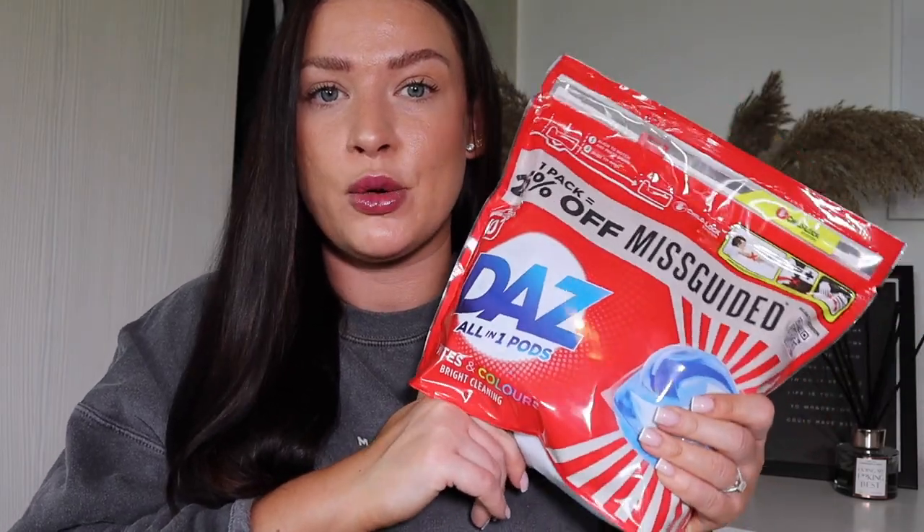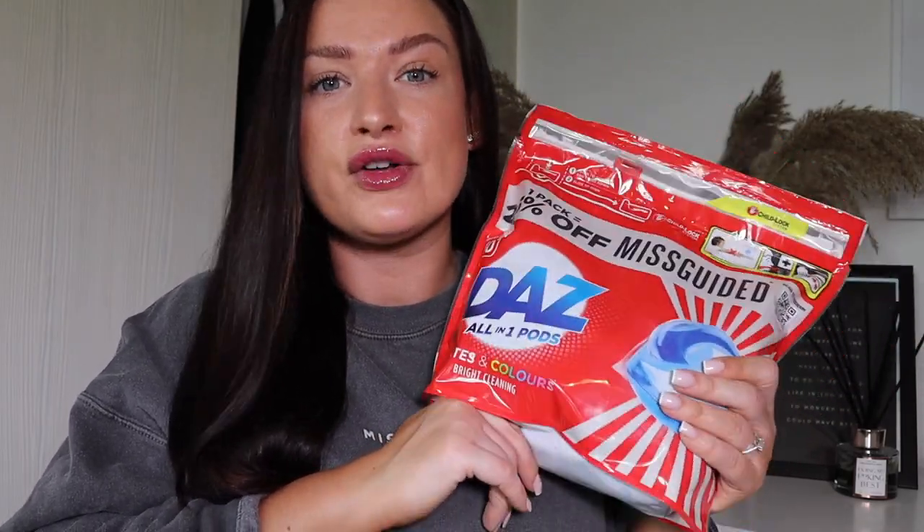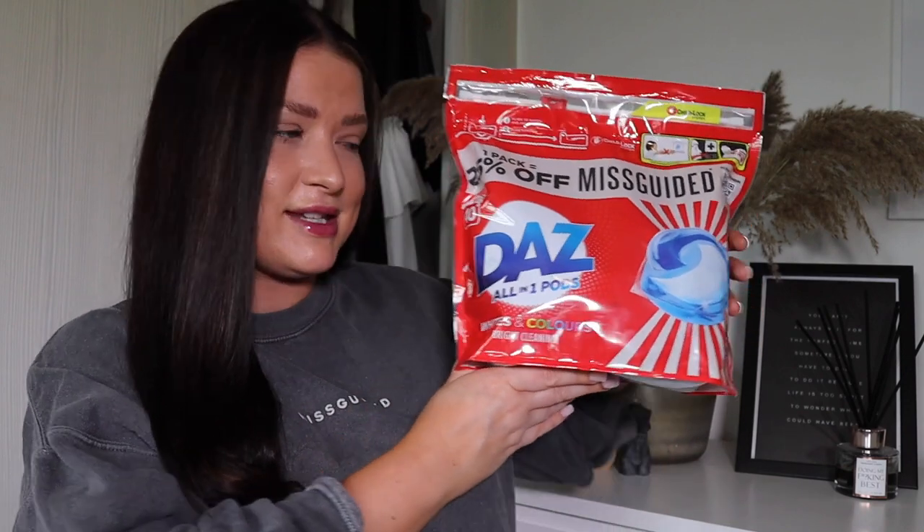If you buy one of these packs of Daz, you can get 25% off the whole Missguided website. Terms and conditions do apply, but it's such a good little deal if you want to add some pieces to your wardrobe and you get 25% off your whole order.